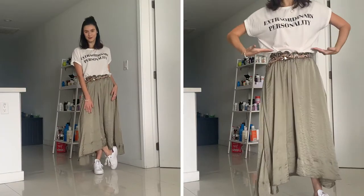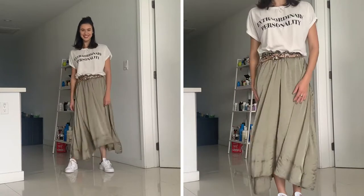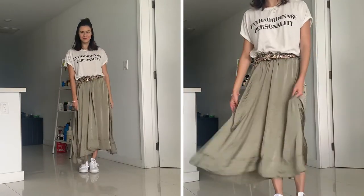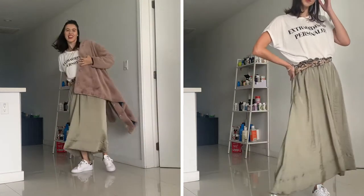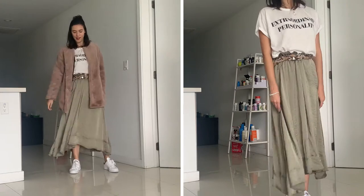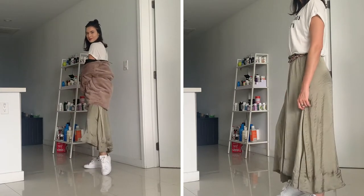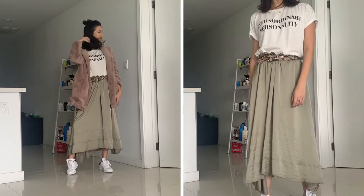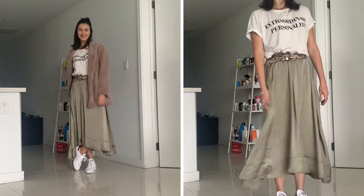This outfit is so fun — casual, comfy, and chic all at once. I paired a loose-fit graphic tee with plain white sneakers, tucked in the tee, and added a snake print belt to define my waist and spice things up. Then I layered on a faux fur coat for an extra-elevated yet casual look. Playing with textures — a cotton t-shirt, faux fur, a satin skirt, and a snake print belt — adds depth to your outfit and makes it look effortless while still being chic.